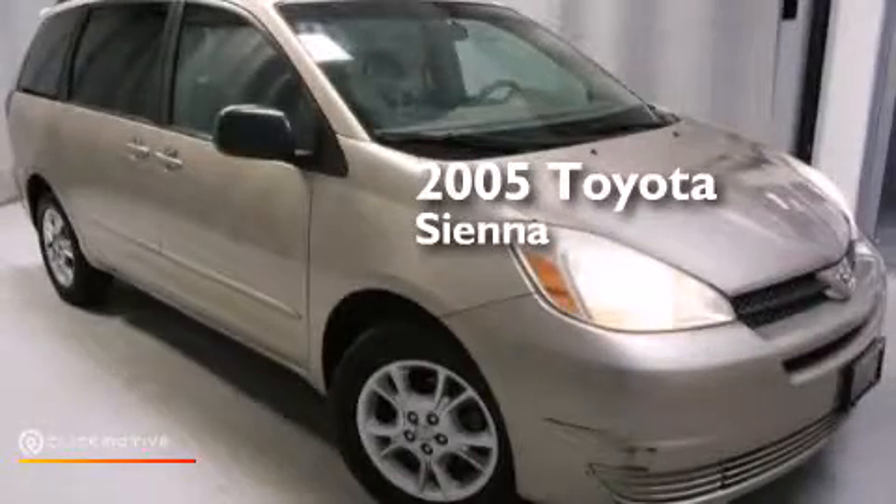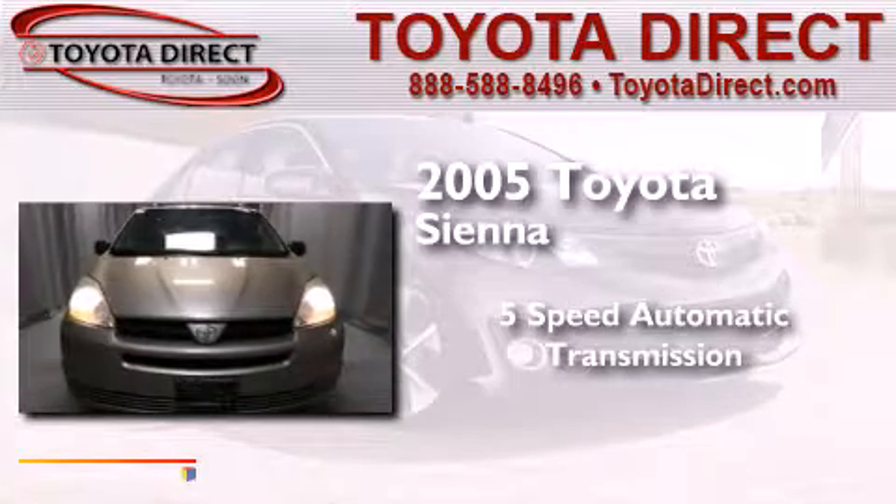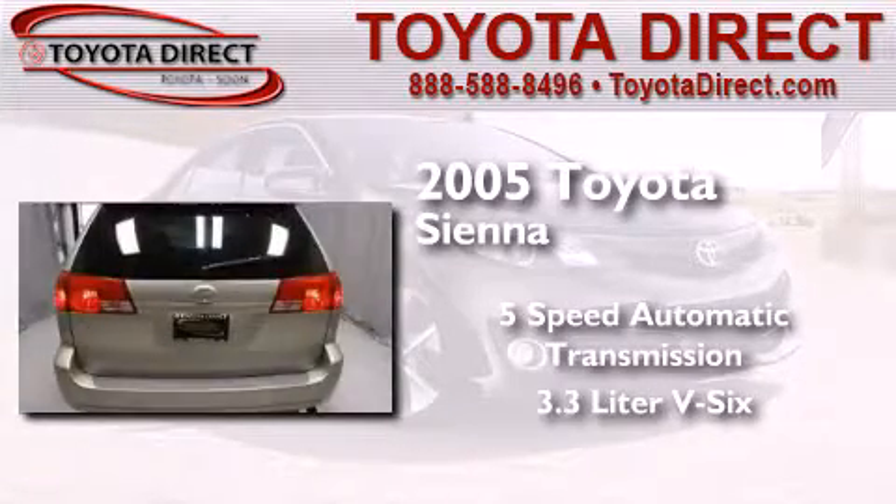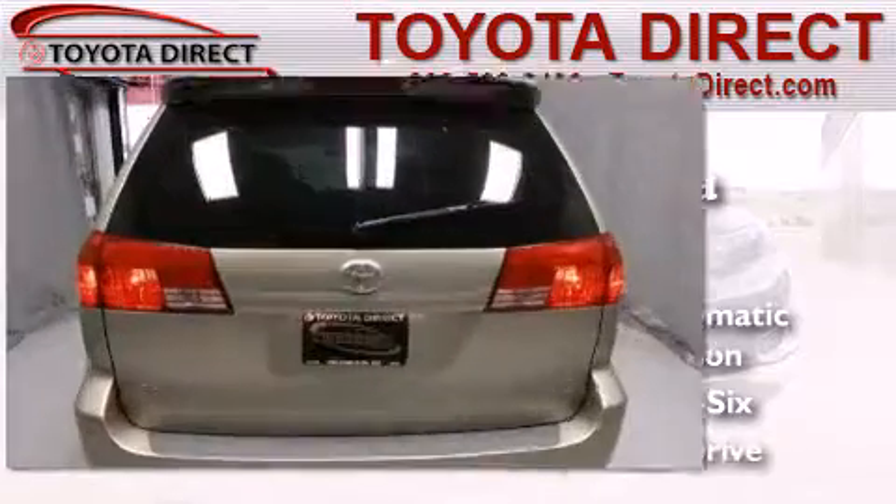This is a 2005 Toyota Sienna. This minivan has a 5-speed automatic transmission, a 3.3-liter V6, and all-wheel drive.